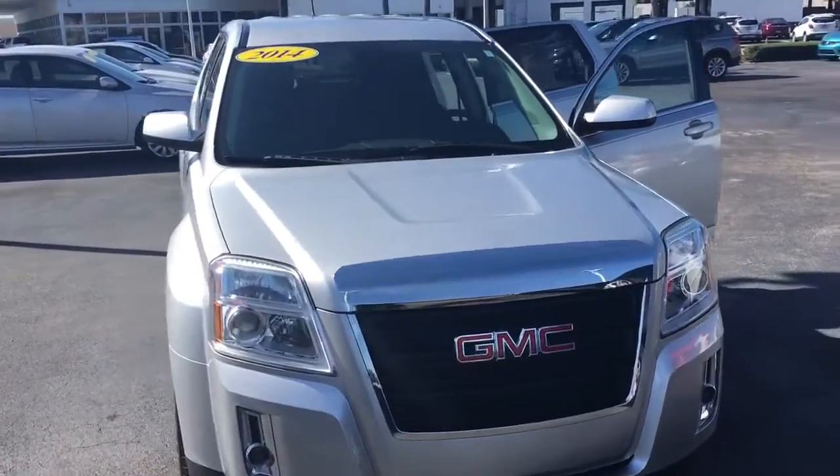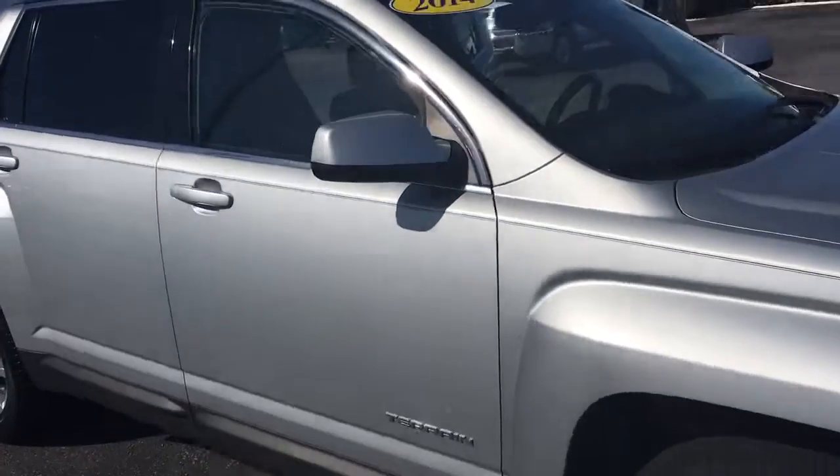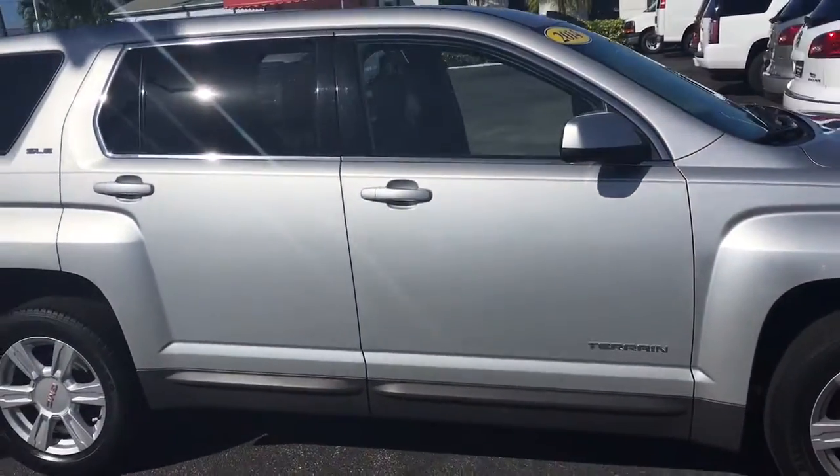Hello, my name is John Dee from Carlsville GMC. I just want to show you a real short video of this 2014 GMC Terrain. This is an SLE1 model.